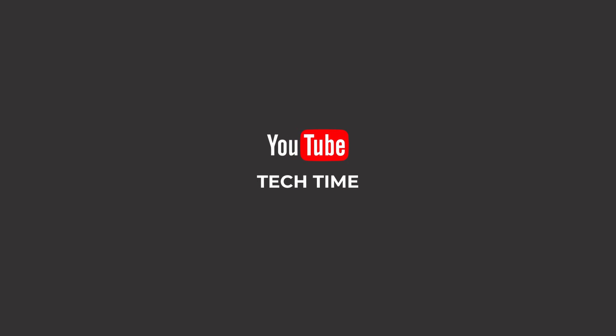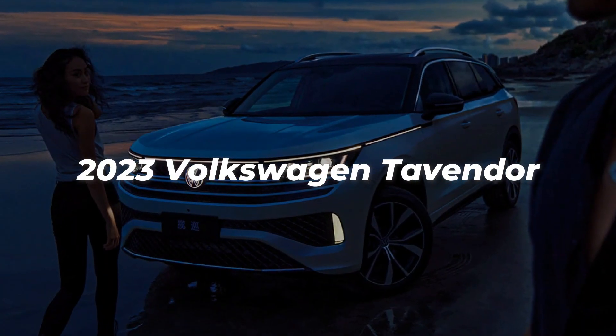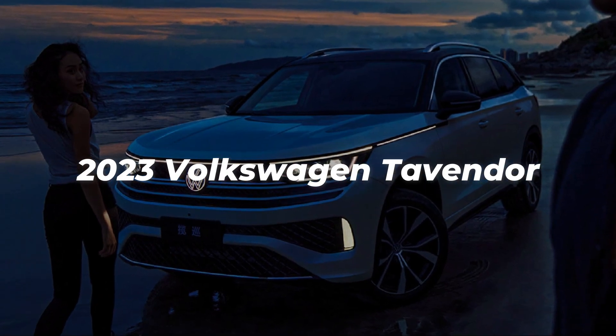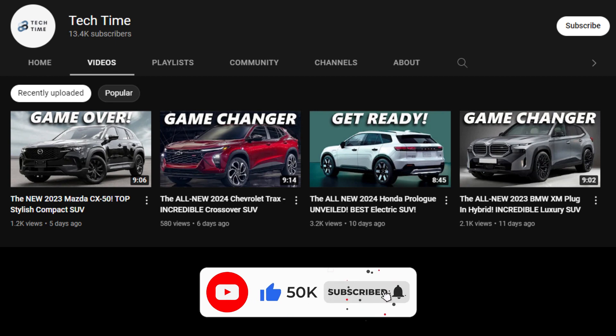Hello everyone, and welcome back to our channel. Today we will look at the 2023 Volkswagen Tavendur to find out what it has to offer. Make sure you leave a like and subscribe to our channel for more amazing updates on your favorite cars. And with that, let's find out what the Tavendur has to offer.